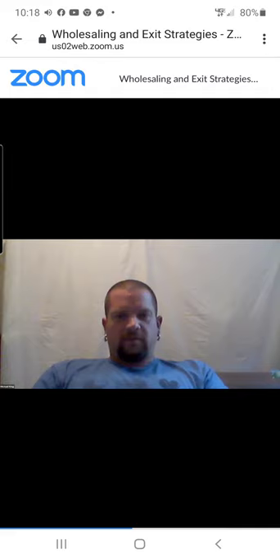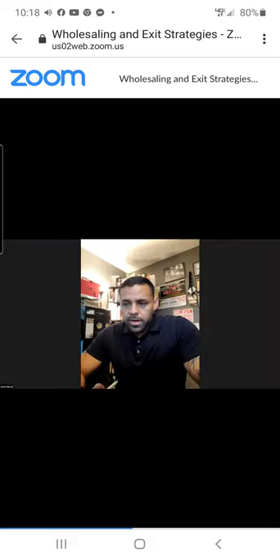Stacy asks how to make a deal make sense when the home needs to be moved. Jose answers: after repair value or what you can sell the home for, minus transportation, minus the home cost — what is left over for you? That's your spread.